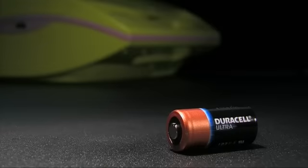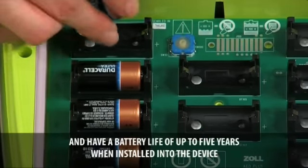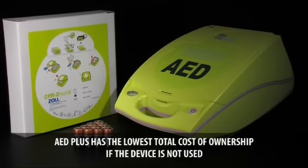The AED Plus is the only AED to use inexpensive consumer batteries, making it convenient and low cost when they need to be changed. And as Zoll's CPR-D pads have a shelf life of 5 years, the AED Plus offers the lowest total cost of ownership of any AED on the market.